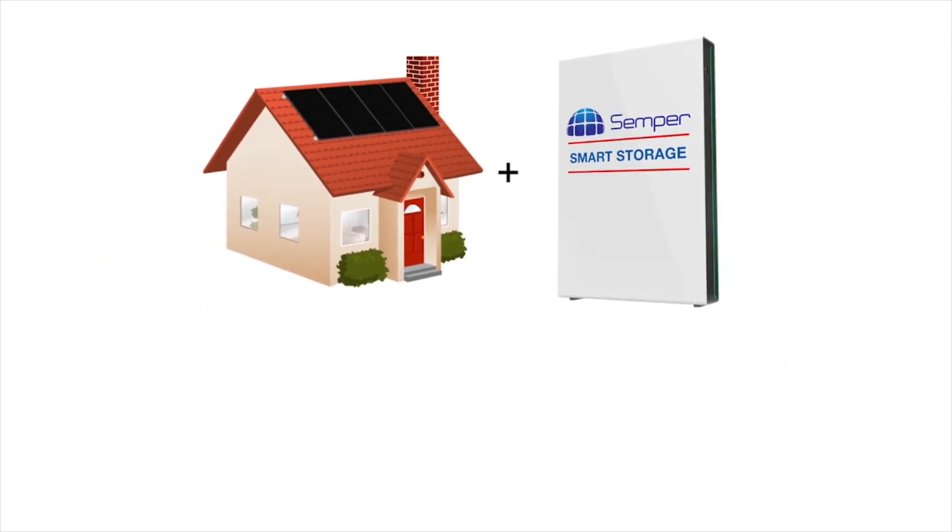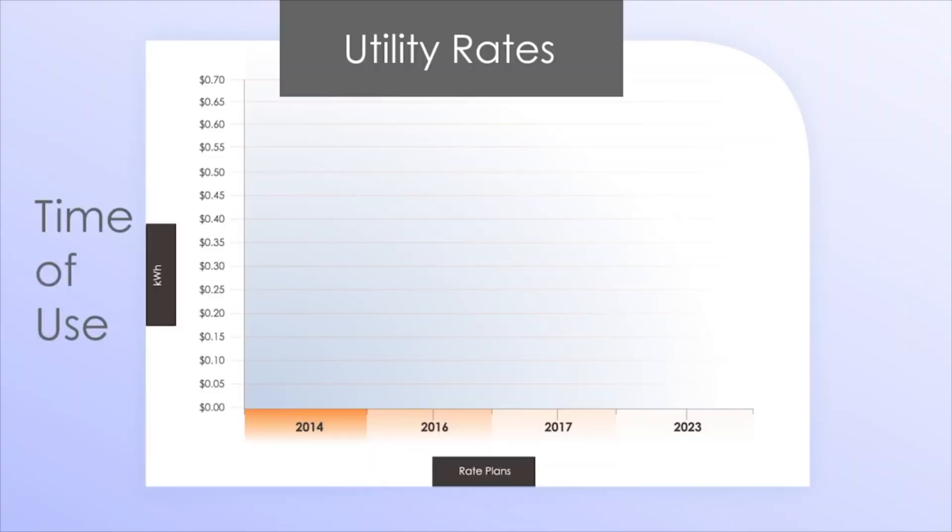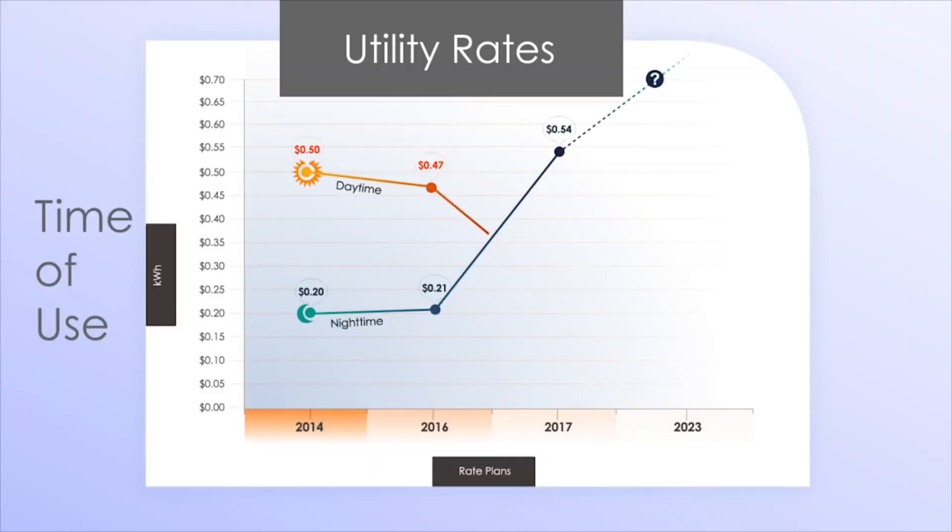By adding energy storage to your solar system, you can ensure that you're protected against utility rate changes over the life of your system. Under a mandatory time of use, rates can go up and down. Why would a utility company want to raise one rate and lower another? To understand this, let's look at how a typical customer uses power during the day.